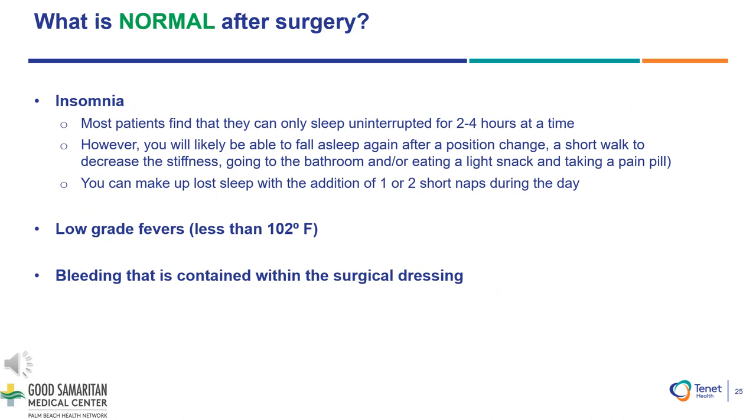Sleeping after surgery: Insomnia is common and most patients find that they can sleep uninterrupted for 2 to 4 hours at a time. However, you will likely be able to fall asleep again after a position change, a short walk to decrease the stiffness, going to the bathroom, or eating a light snack and taking a pain pill. You can make up lost sleep with the addition of 1 or 2 short naps during the day. Low-grade fevers less than 102 degrees Fahrenheit can be expected. If greater than 102 degrees Fahrenheit, please notify the medical team.